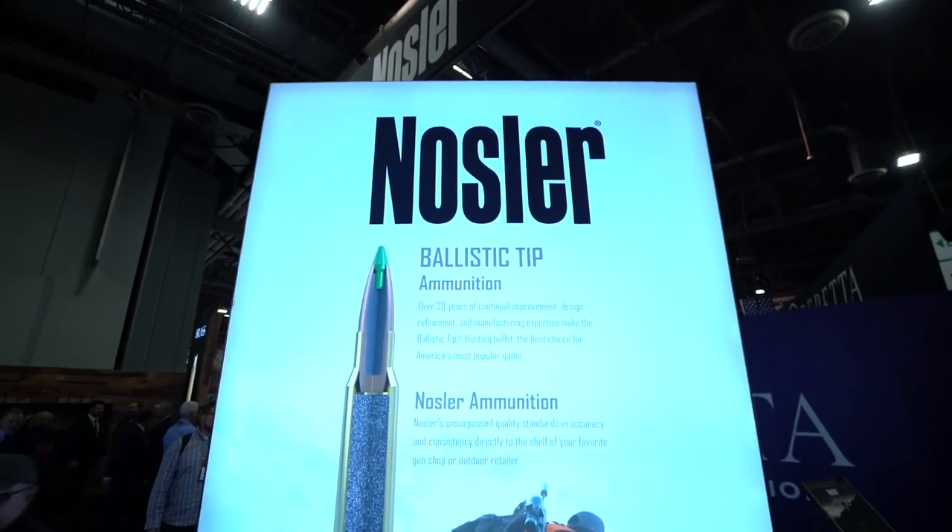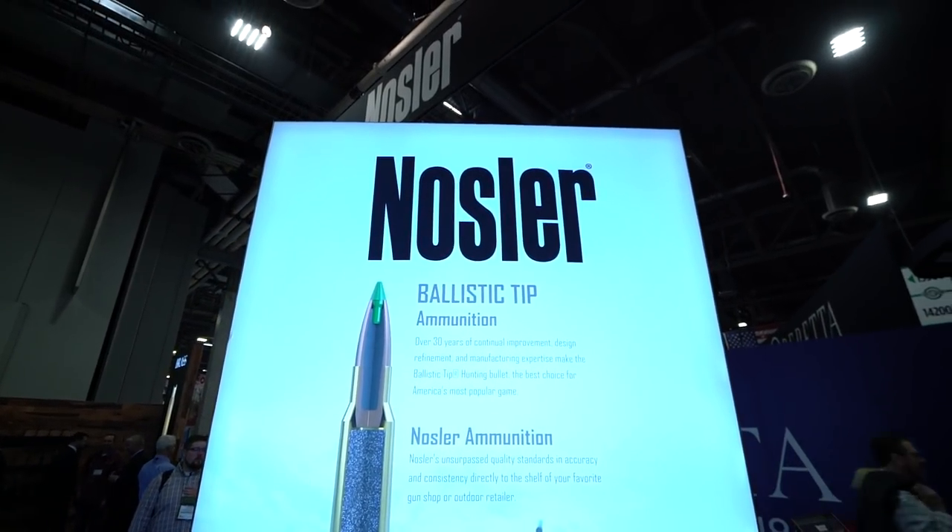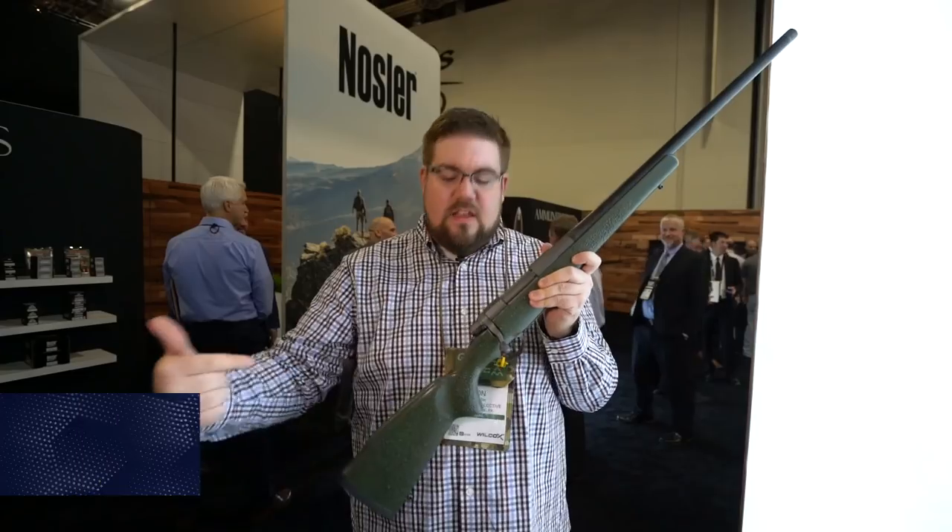Today, guys, we are at Nosler taking a look at something really interesting. This is a continuation of their M48 line. This one is called the Mountain Carbon, and it is extremely lightweight.